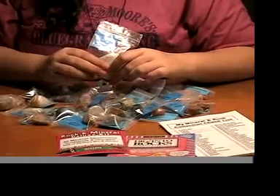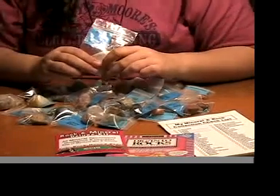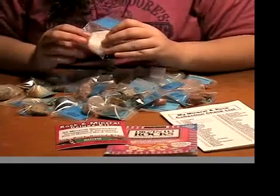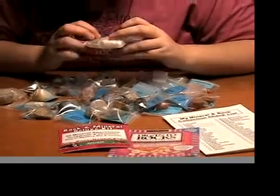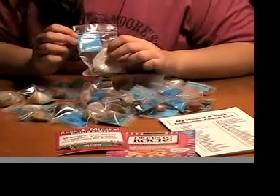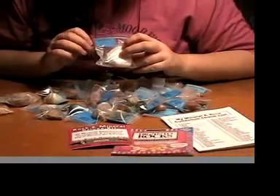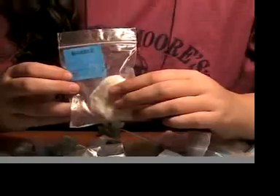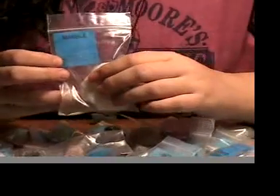Each kit comes with 35 rock and mineral specimens. Each one is individually bagged in a nice size and they come with a little ID card with the name of the rock and mineral, and a space underneath for categorizing by number, or you can put a little info about what it is or anything you find interesting about it.